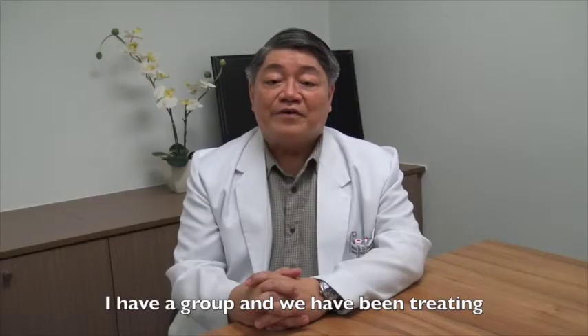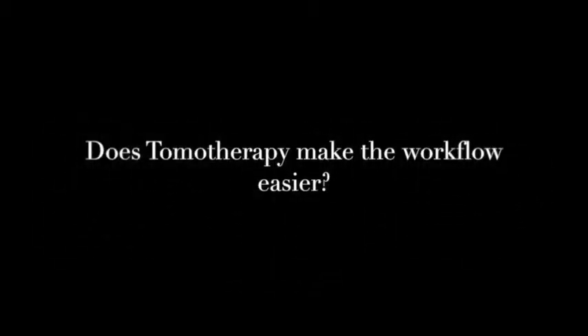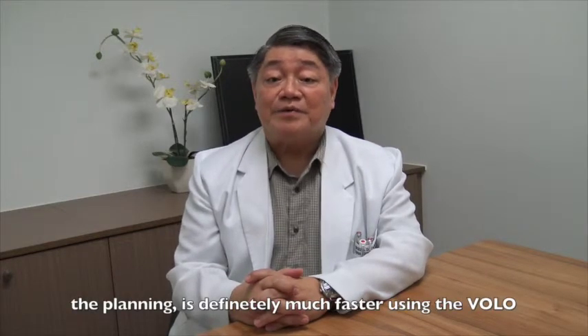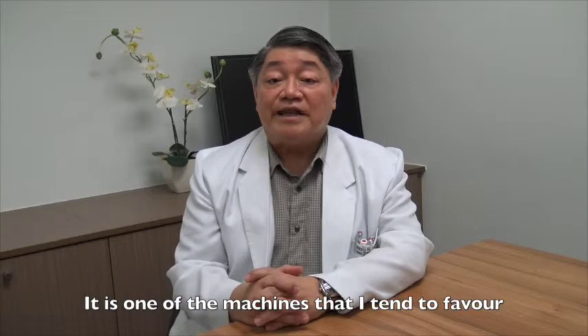I have a group and we've been treating patients with tomo for about a year and a half already. I have experience with most of the machines and systems available. Tomotherapy tends to make planning much faster, and it's one of the machines that I tend to favor.